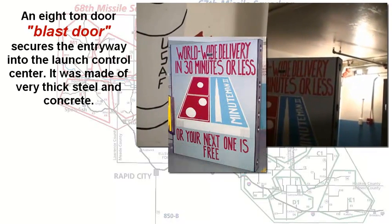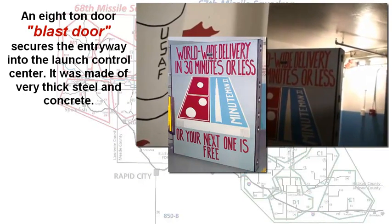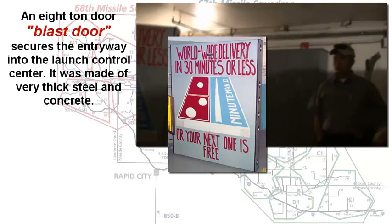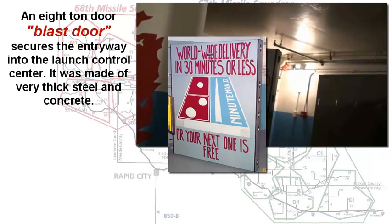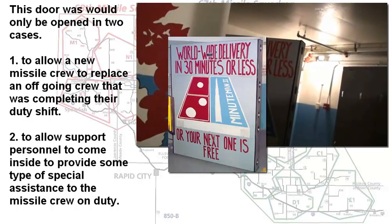They would come to a blast door. This was an eight-ton steel and concrete-reinforced blast door that secured the capsule itself. It was locked with hydraulically controlled pins — you can see them on the side of the door there — and they would extend into the frame itself.